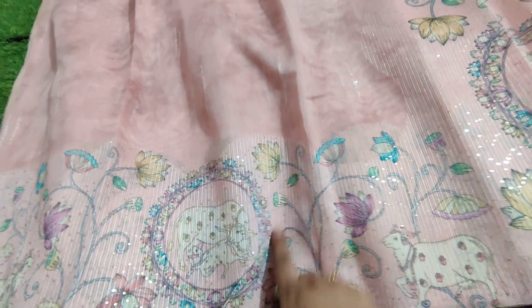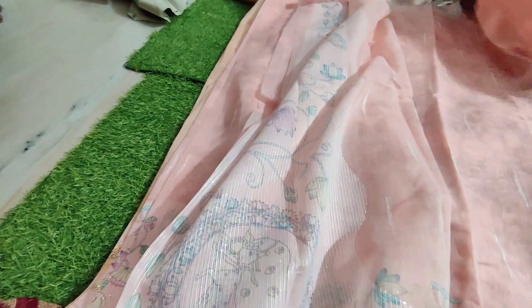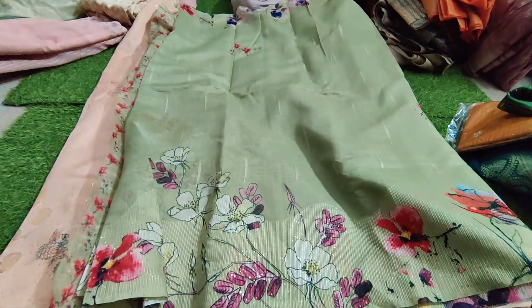With the Tussar silks, with the sequence work, they have a very good mix. This is a printed blouse with an internal print. The sequence work is $699. It is a beautiful digital print.